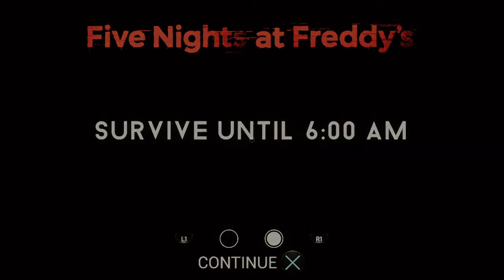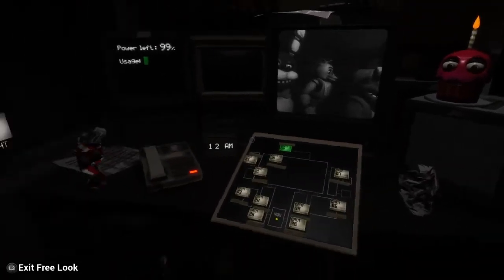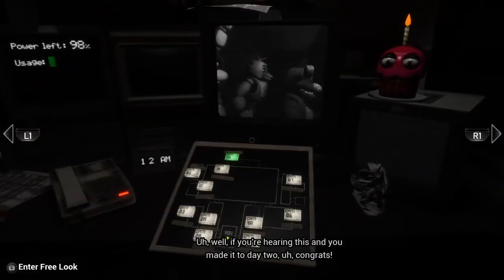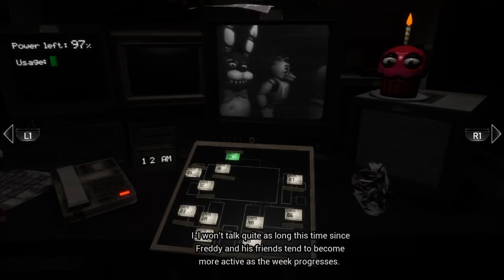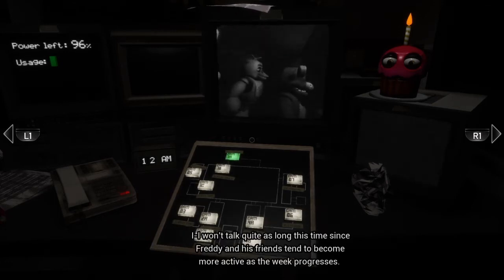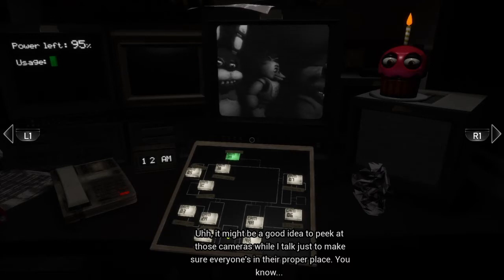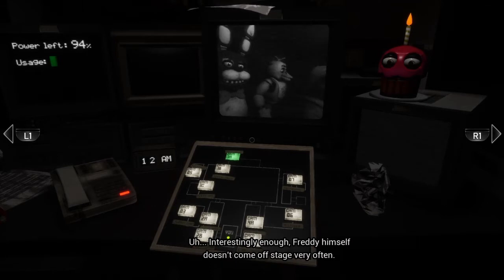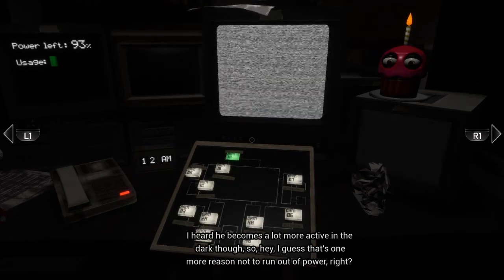It's a little push button — we read that last time. Help, he's making pizza again. Okay, answer the phone guys! Hello. Well if you're hearing this and you made it to day two, I won't talk quite as long this time since Freddy and his friends tend to become more active as the week progresses. Interestingly enough, Freddy himself doesn't come off stage very often until night three, but I've heard he becomes a lot more active in the dark though.